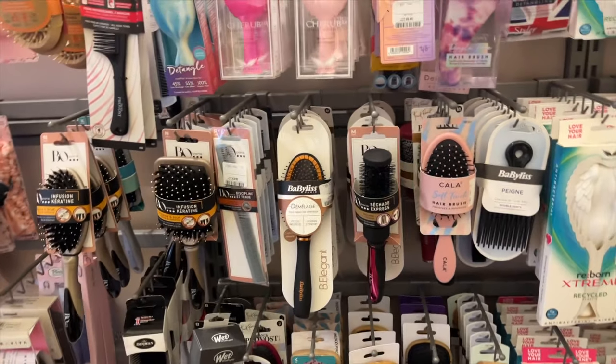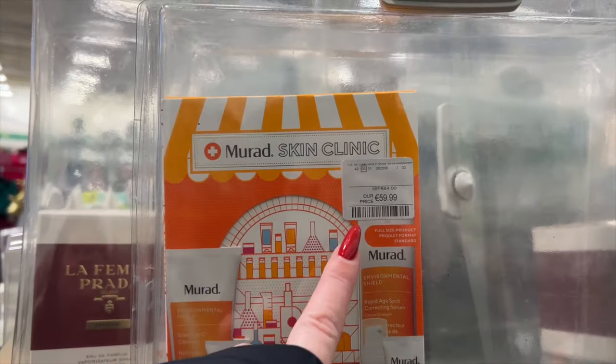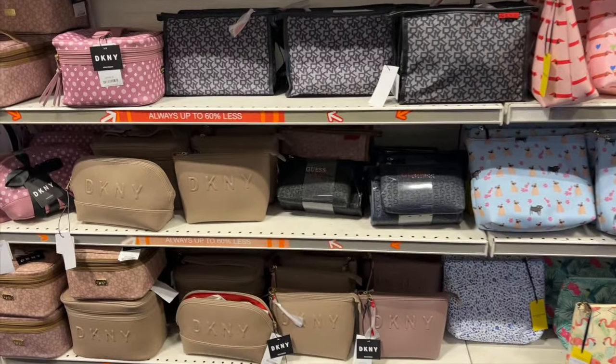The skincare section was also great — this Murad set was only 60 euro, and Murad is expensive skincare. TK Maxx always has Murad. There was also this brand Skin Proud — they were gonna send me a gift one time but they just never sent it out.